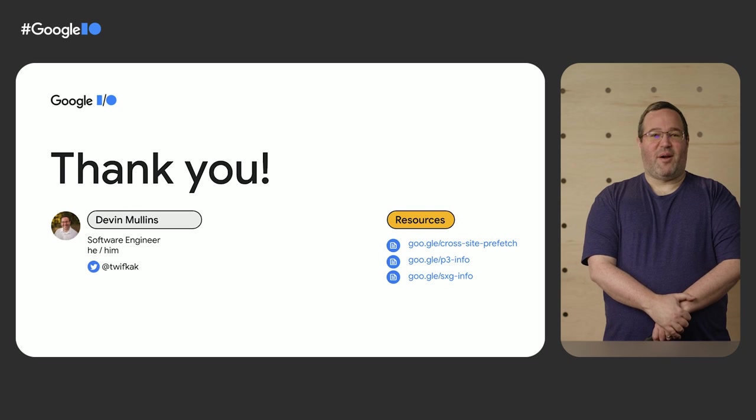I hope I've inspired you to learn more about the potential for cross-site prefetching to improve your LCP and in turn your business. I look forward to helping more people get involved in this exciting new technology. To learn more about how to integrate cross-site prefetching into your site, visit these links.